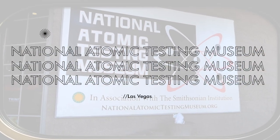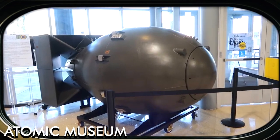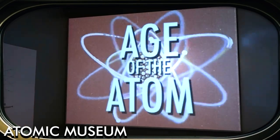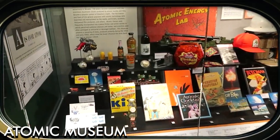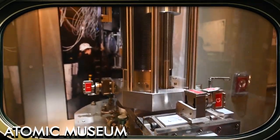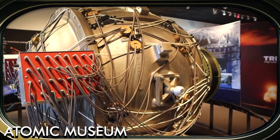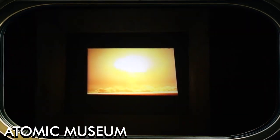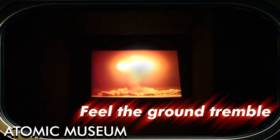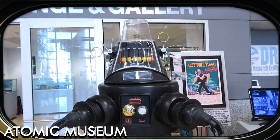The National Atomic Testing Museum provides a unique perspective on the history of atomic testing in Nevada, with exhibits on the development of the atomic bomb and its impact on the world. The museum houses a vast collection of artifacts, interactive exhibits, and multimedia presentations exploring atomic weapons, the Cold War, and the history of the Nevada Test Site. Notable exhibits include a replica of the control room used for atmospheric tests and a simulated ground zero theater that recreates the experience of observing a nuclear detonation. The museum offers a fascinating and educational experience for those interested in the history of science and technology.